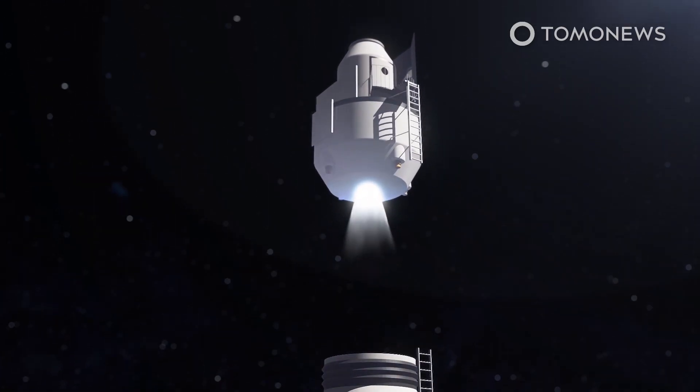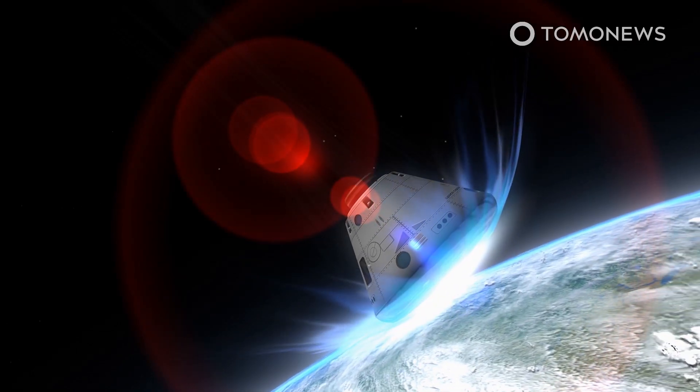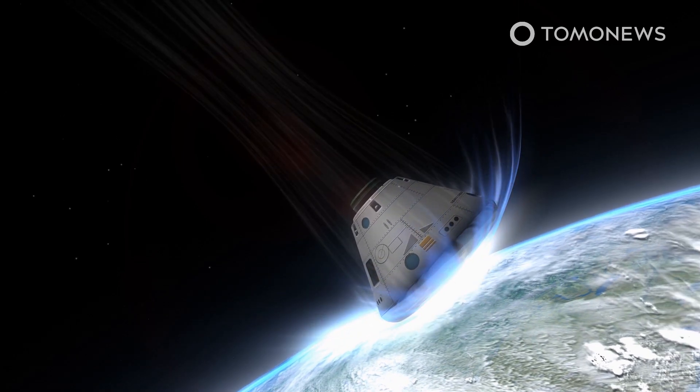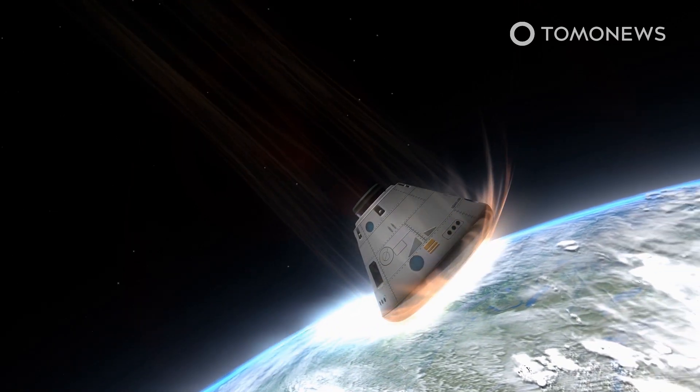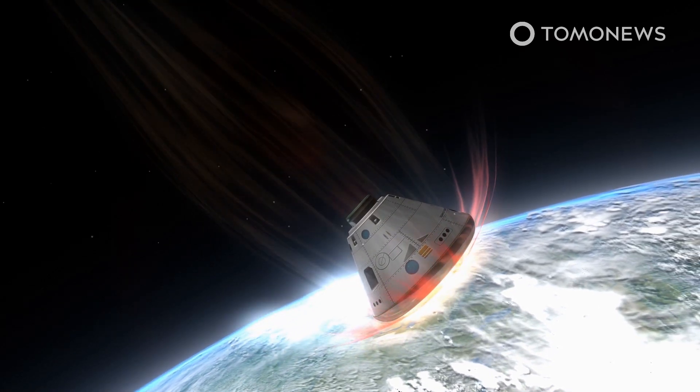Once it's time to return, the ascent element would fire its own rockets to blast back into moon orbit, where it would meet up again with the transfer element. The transfer element would then take the astronauts and their ascent element back to Earth. Once in Earth orbit, the astronauts would ditch the transfer element and try not to burn up during the dangerous re-entry into Earth's atmosphere. After re-entry, the ascent element would deploy large parachutes to land on Earth's surface.